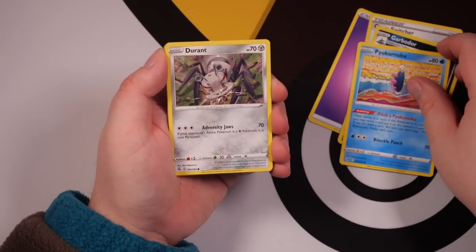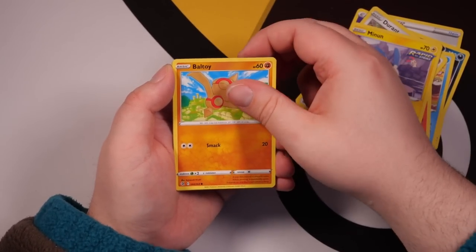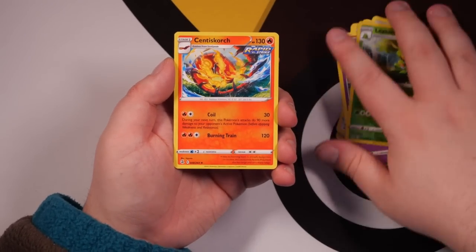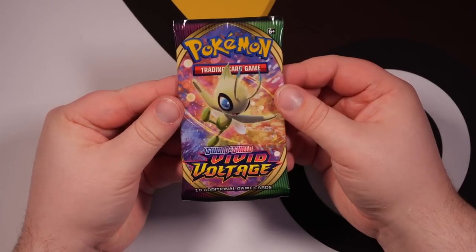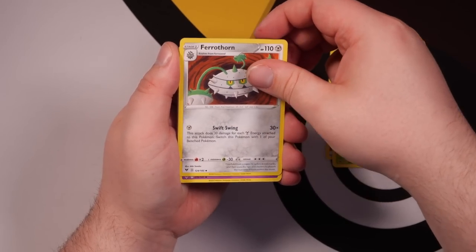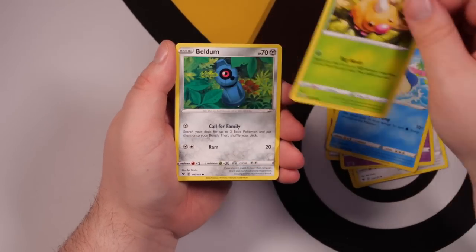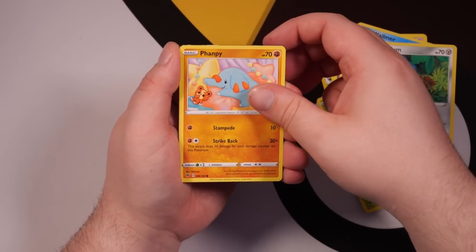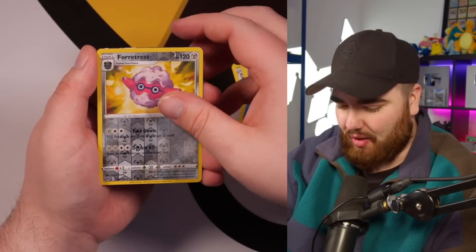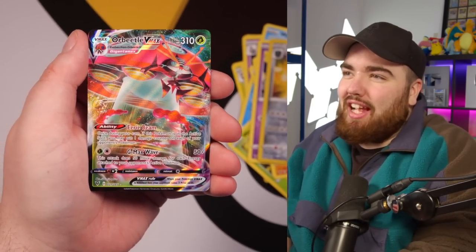We've got Ferrothorn, Dusclops, Wailmer, Weedle, Beldum, Lampent, Duskull — I can see something there as well. We've got a Rare Reverse Forretress and what's that shine? It is an Orbeetle VMAX! We'll take that — not the best VMAX, but we'll take that.